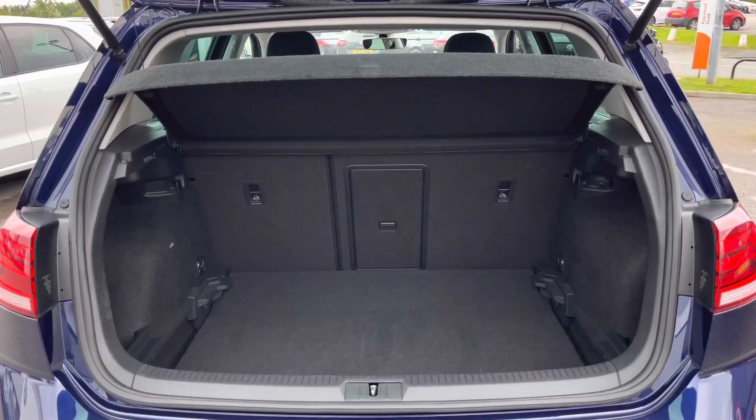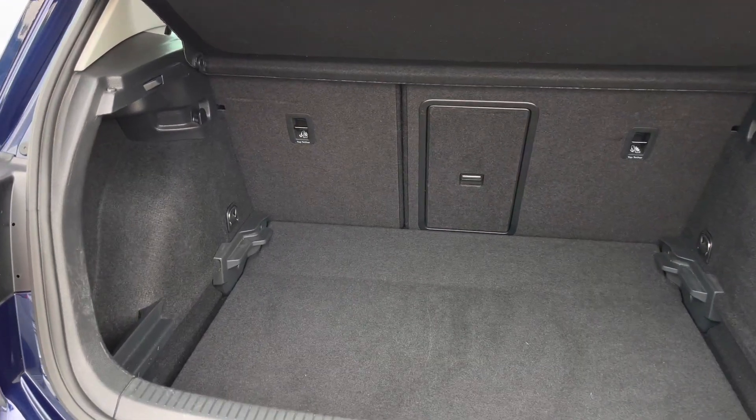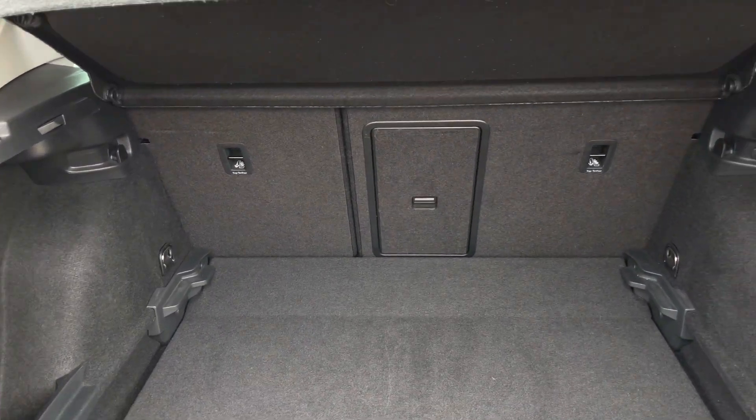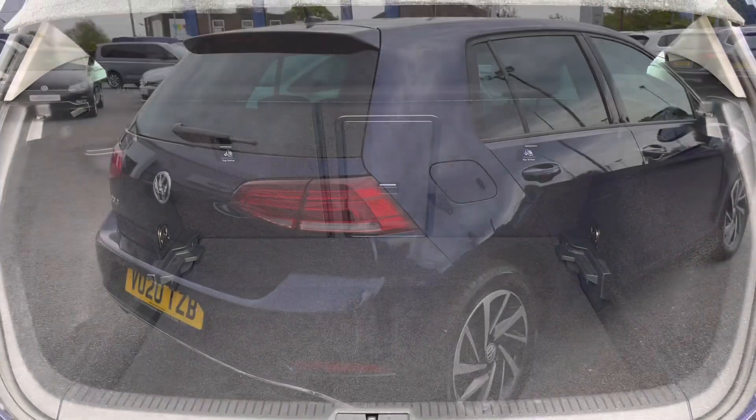Showing you a highlight of the boot space, we have more than enough room to cater for your daily needs such as your weekly shopping trips. The floor is also variable, so we can increase the capacity, and we can also make the floor level when the rear seats are folded down.